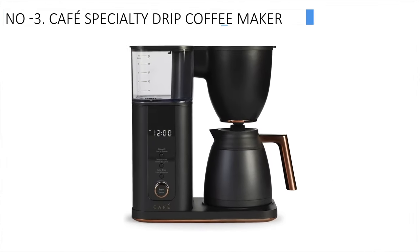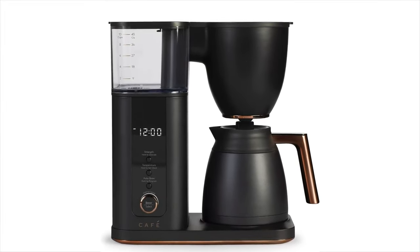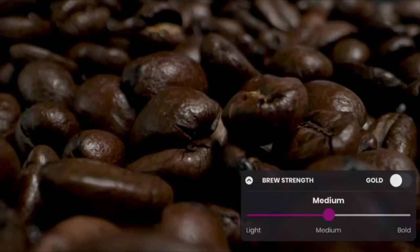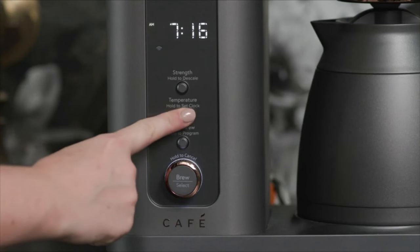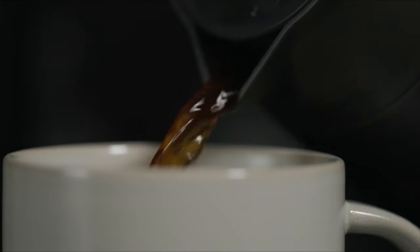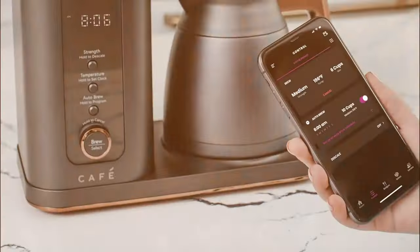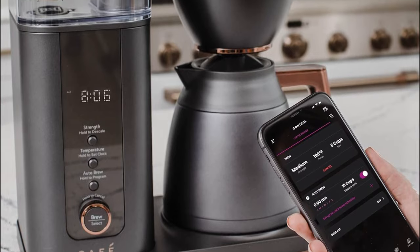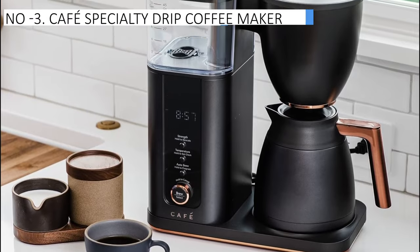The Cafe Specialty Drip Coffee Maker claims the third spot as the best easy-to-use option available. This stylish coffee maker boasts a modern design that adds a touch of elegance to any kitchen. During our tests, it demonstrated impressive speed, brewing a full pot in just six minutes and maintaining temperatures between 200°F and 202°F, meeting the Specialty Coffee Association's recommendation for an optimal brew. In our taste test, it scored among the highest, delivering a full-bodied cup with a pleasant aroma and no bitterness.